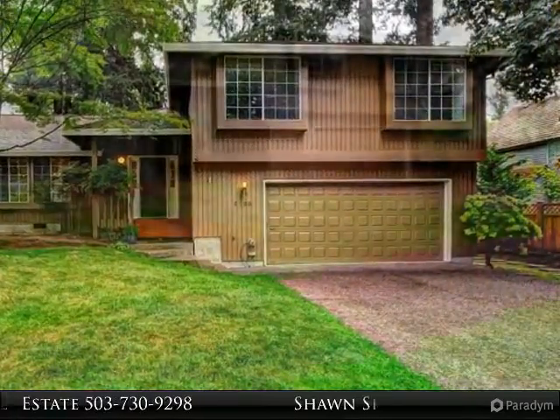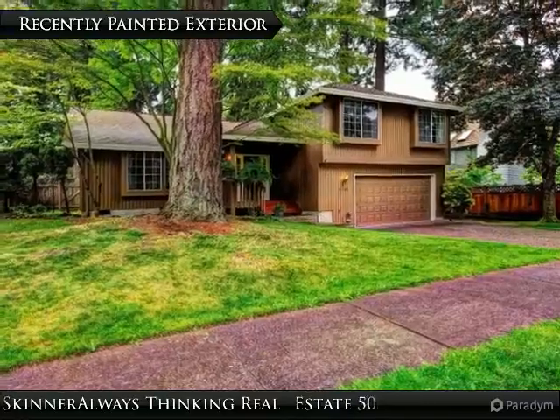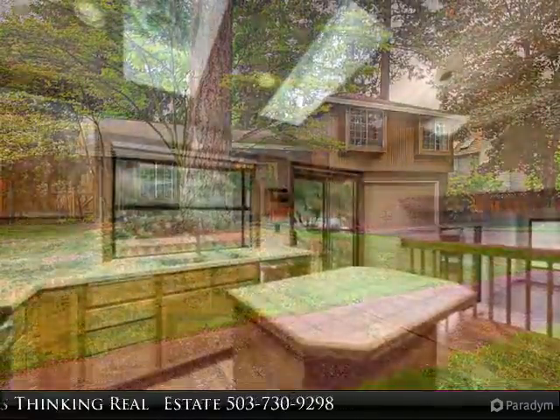Located on a quiet tree-lined street in the coveted Falls Hill neighborhood of Tualatin, this home is well maintained and move-in ready, awaiting your finishing touches.